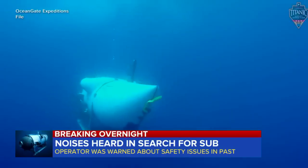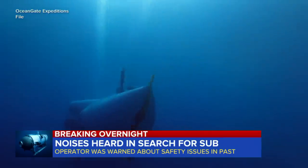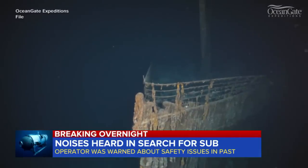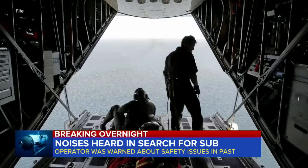Overnight, word that a Canadian aircraft has detected underwater noises in the search for the Titan submersible, missing since Sunday on a dive to the wreckage of the Titanic. But despite the underwater noises, the Coast Guard says a search yielded no results.